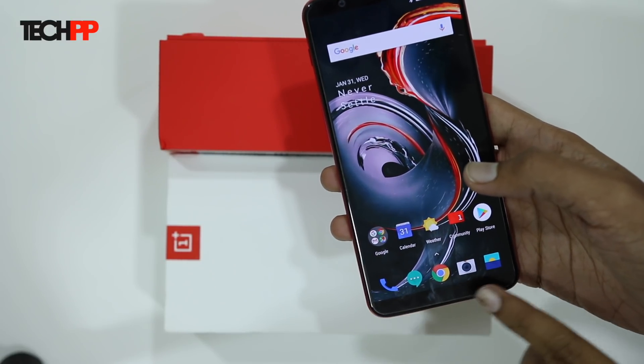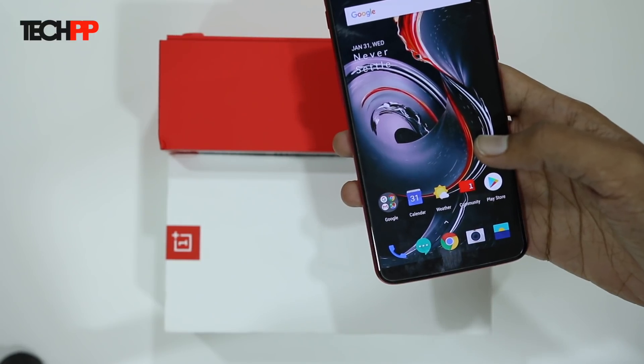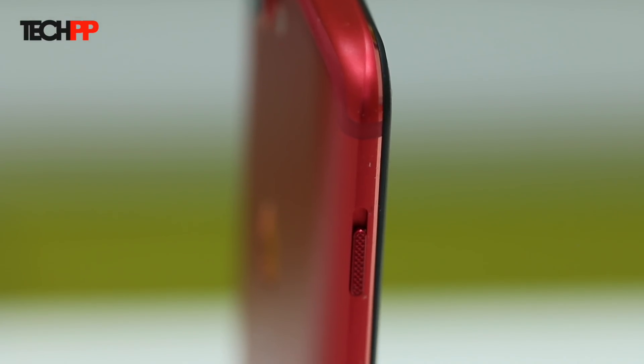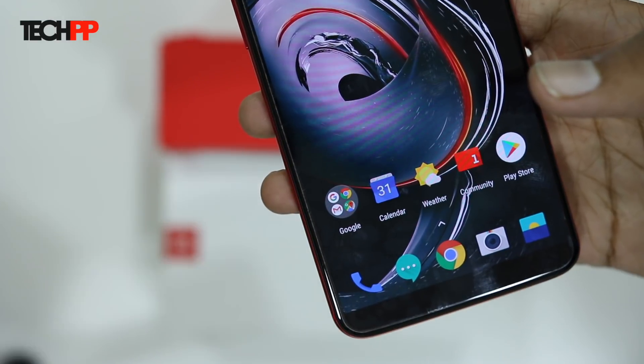The first thing you will notice here is that there is no navigation bar anymore. The folks at OnePlus have borrowed yet another feature from the folks at Cupertino, which you don't really mind. It started with the alert slider and to an extent the face unlock, and now we have a buttonless gesture-based navigation system.